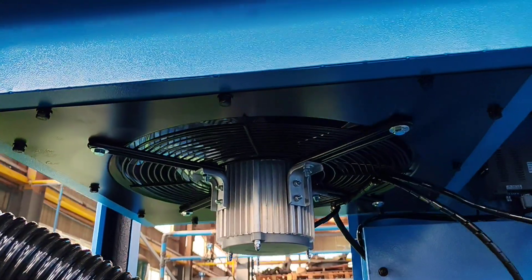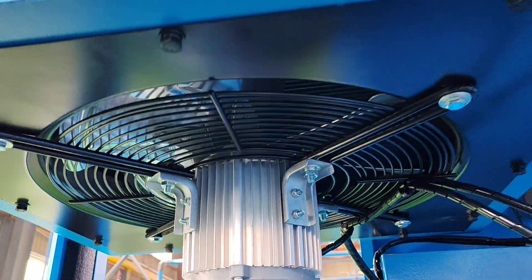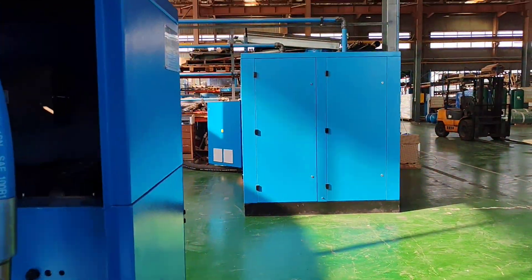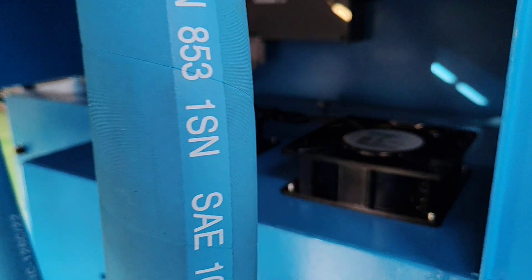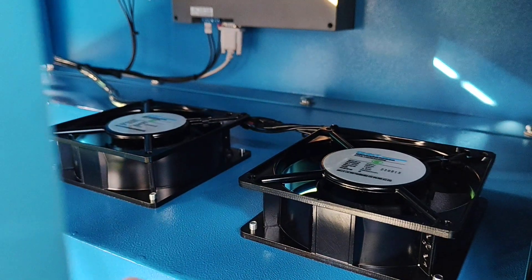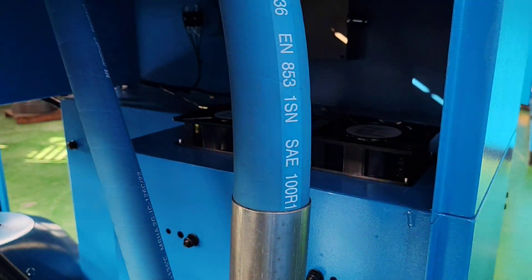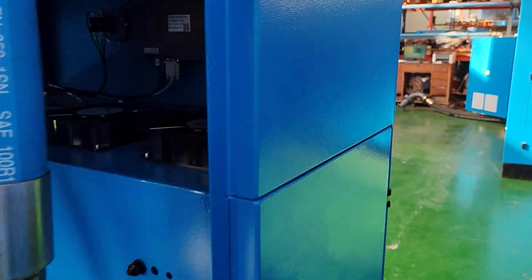Here is the exterior fan. And as for the electric cabinet, it is equipped with two separated fans to cool down the temperature of the air in the electric cabinet.